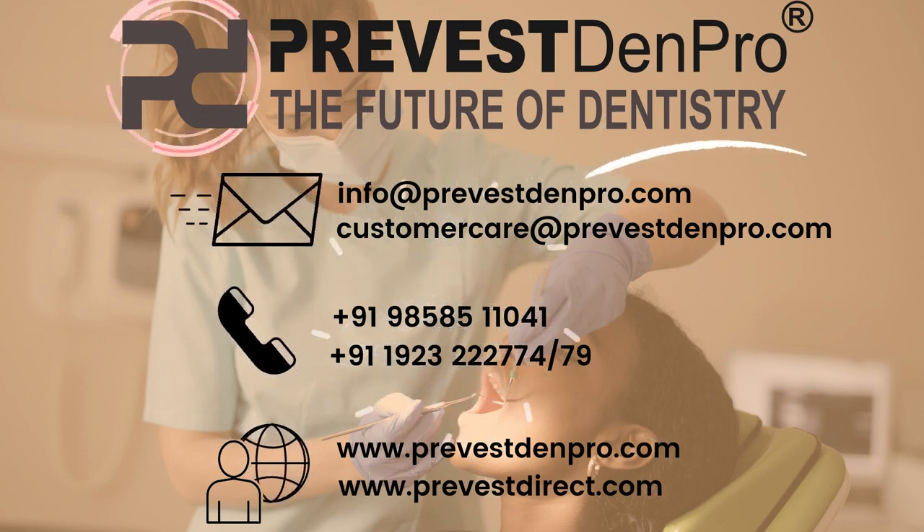For more information about our products, mail us at info@provestdenpro.com or customer care at provestdenpro.com.